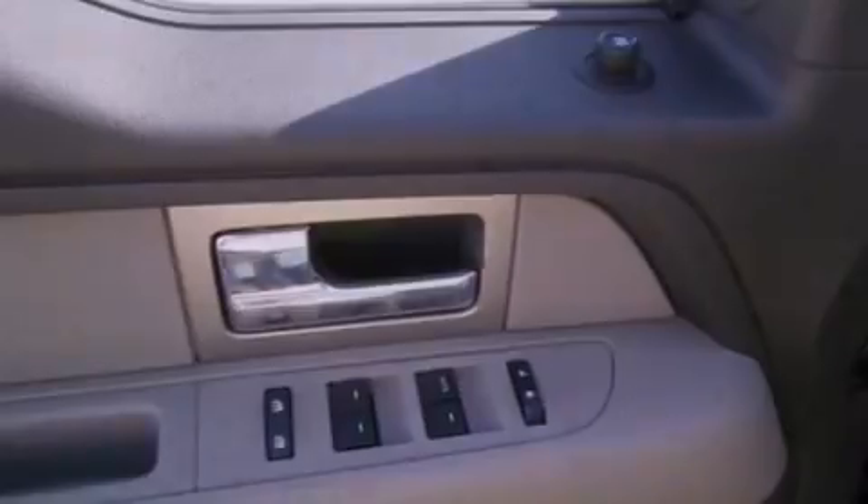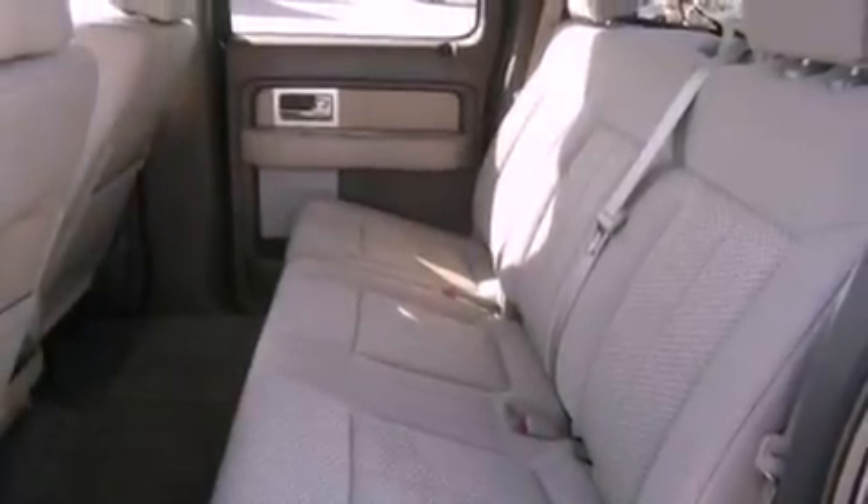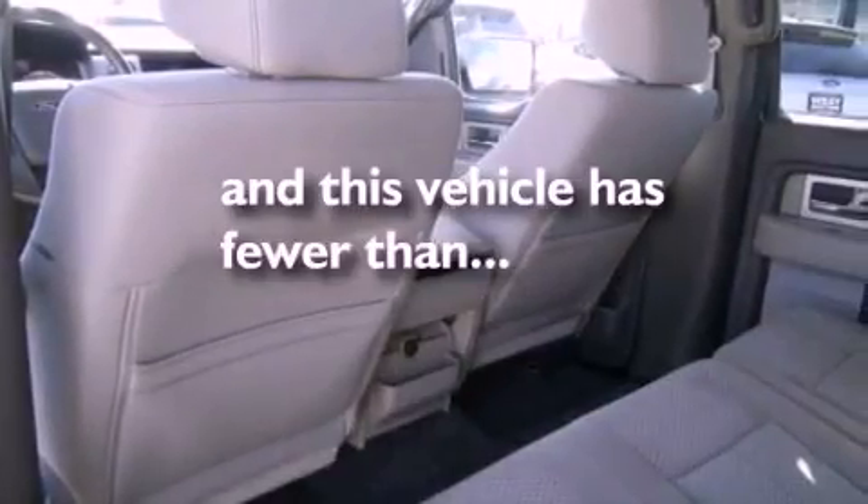12-volt power outlets, privacy glass, an anti-lock braking system, air conditioning, and this vehicle has fewer than 31,000 miles on the odometer.